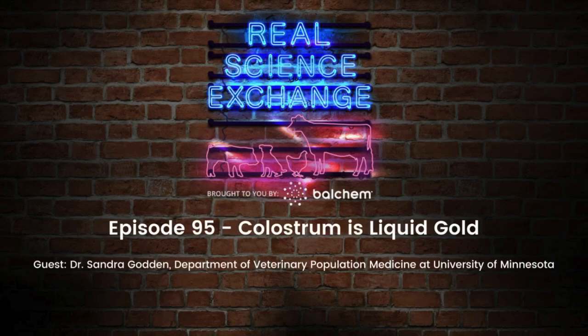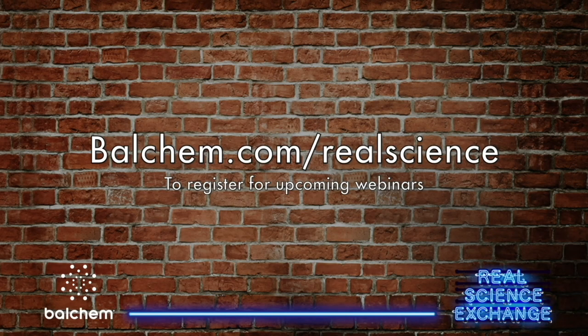The following podcast is taken from a webinar presented by Dr. Sandra Godden from the University of Minnesota Department of Veterinary Population Medicine. To view the full webinar and access the slides referenced during this podcast, visit balkem.com slash real science and scroll down to the webinar presented on November 8th, 2023.